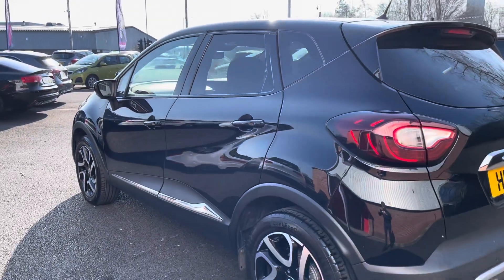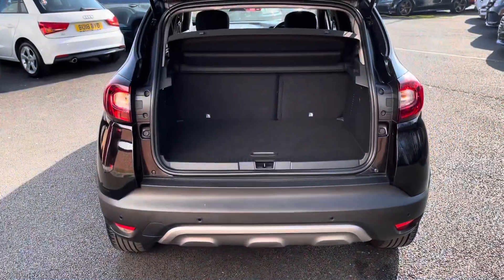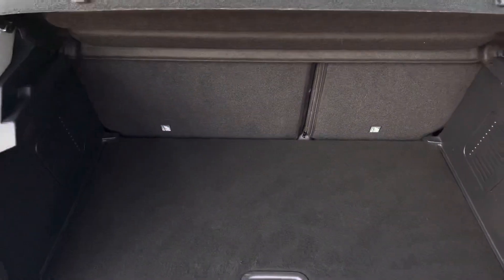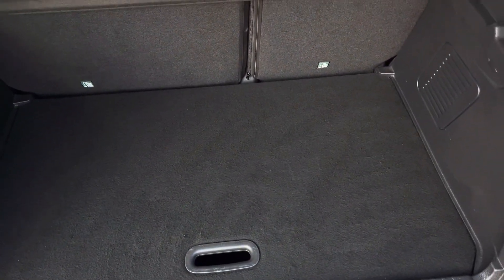As we move around to the rear, you will notice you have your rear parking sensors, making it a lot easier to get into those tight narrow spaces as this is quite a big car. Here you can see you have a very spacious boot — enough space for multiple suitcases and your weekly shopping.